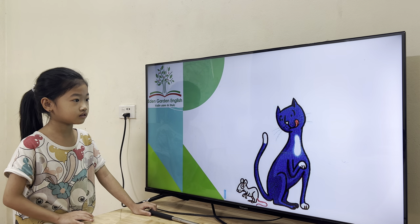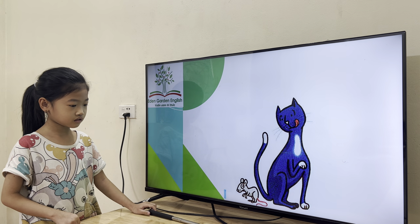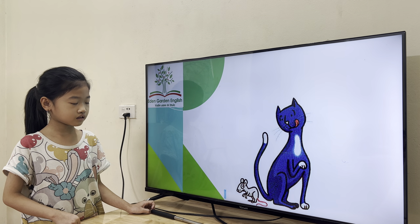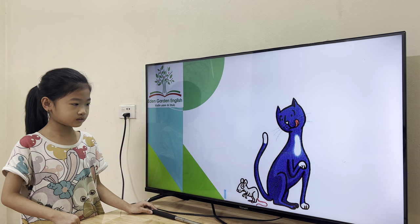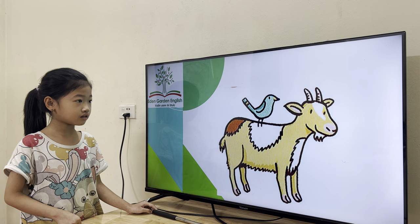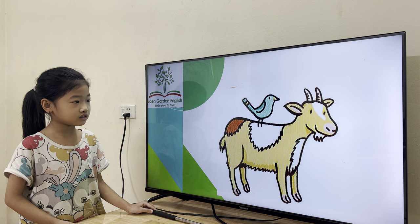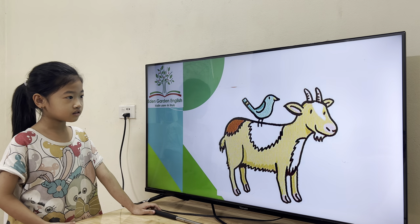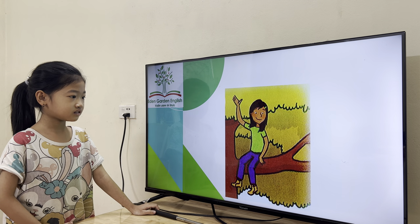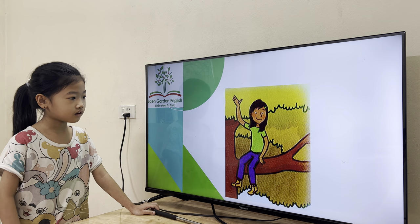Yes, good job. Where is the mouse? Yes, next to the dog. Where is the bird? The bird is on the dog's nose. Okay, good. Where is Lucy? The bird is on the dog's nose.